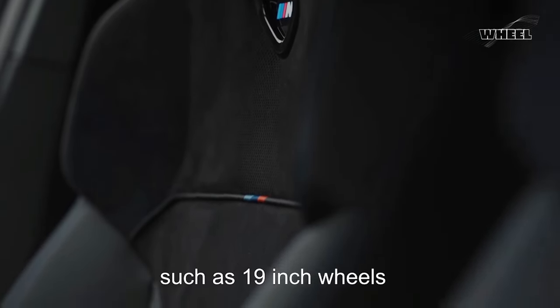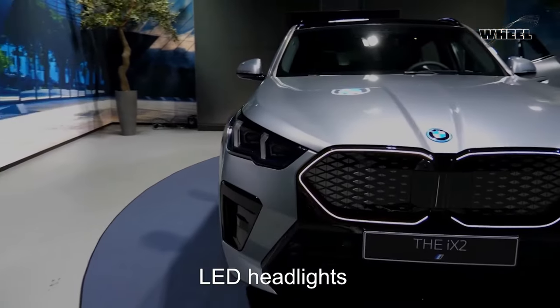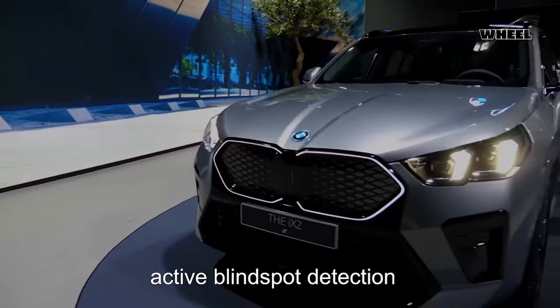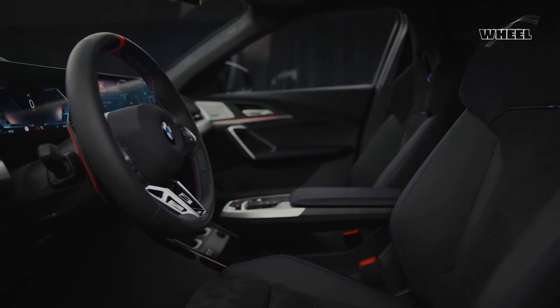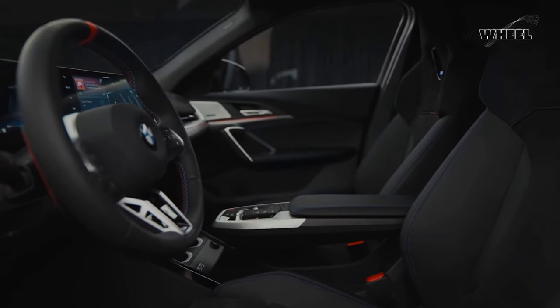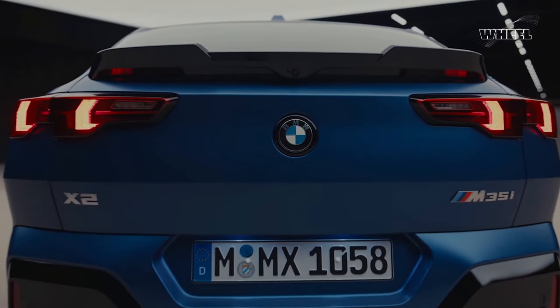The xDrive 28i comes with a ton of standard features such as 19-inch wheels, a giant infotainment display, LED headlights, and active blind spot detection. While the base model doesn't have as much horsepower as the wilder M35i xDrive, its smaller wheels and less aggressive engine tune will likely make it a more livable vehicle.